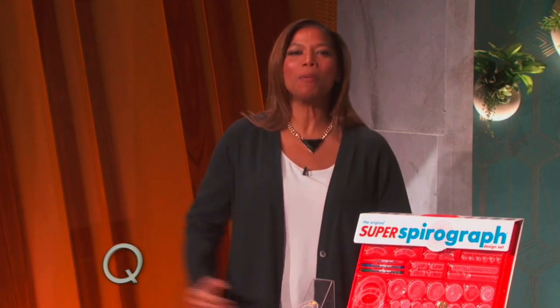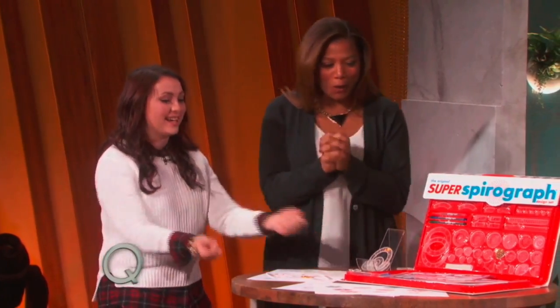One of my favorite segments all year — hot holiday toys! Here to help me is the senior editor at The Toy Insider, Marissa DiBartolo. Marissa, let's get into it. Let's talk toys.